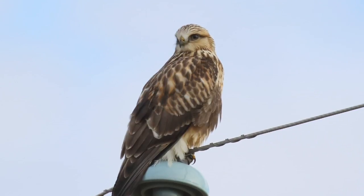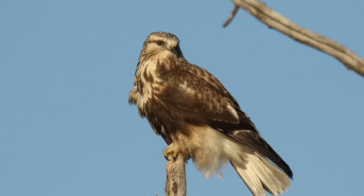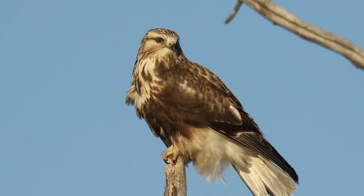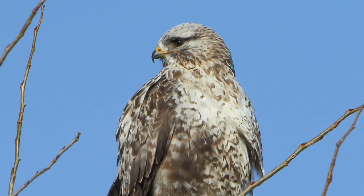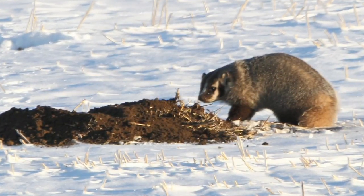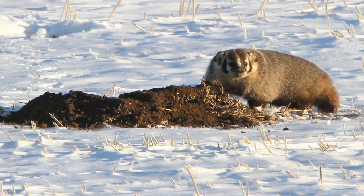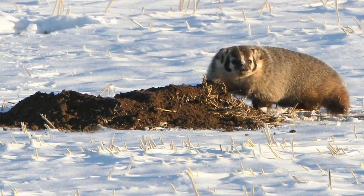Also in that area you can get rough-legged hawks, which are birds that basically winter here around this area — in the spring they'll migrate back north again. There are lots of those in that particular area, and the odd time you might get lucky. I did catch a badger one time out there; he was digging for gophers, dirt was flying — that was great. It's a place to go if you want to go for a little drive.